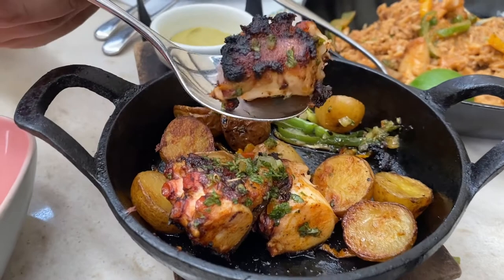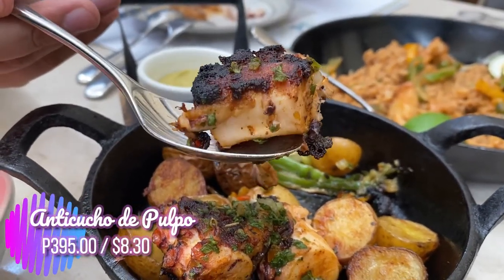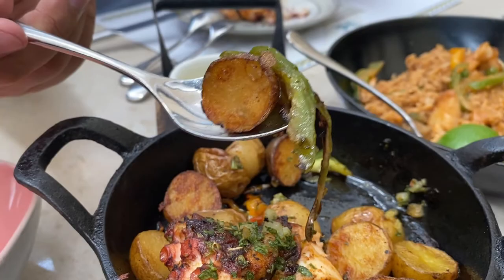Oh, did you hear that? Straight from the grill, the Anticucho de Pulpo — an octopus in panka pepper flavors with roasted potatoes and ocopa sauce.